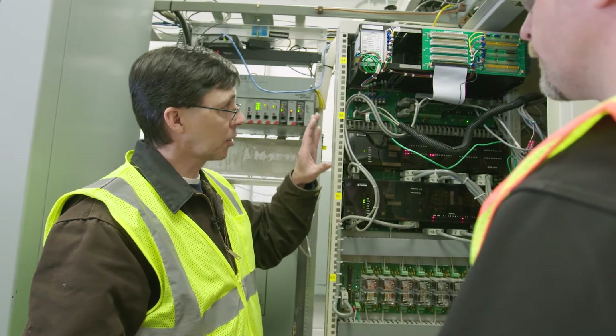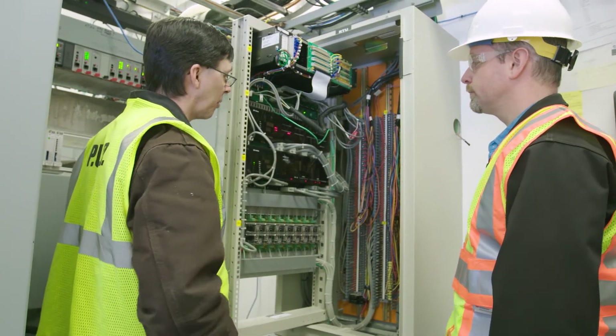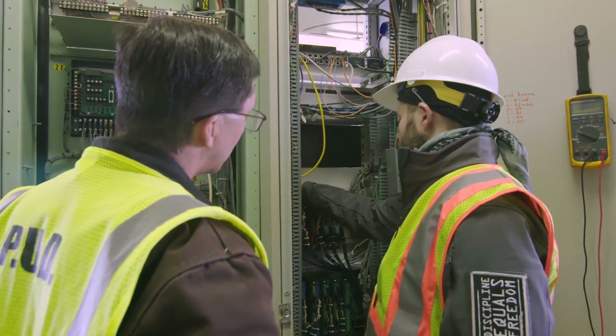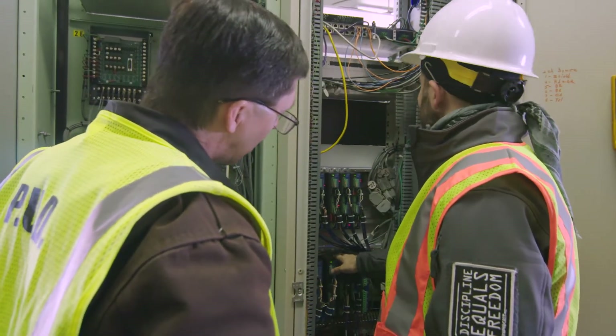Ponderay PUD was looking specifically at the difficulty of rewiring their substation RTUs, so we developed a cabling solution for them that would intercept places in the field wiring. There were logical places where we could simply land a cable, intercept the field wiring without any modifications, and make it a simple plug-and-play solution.